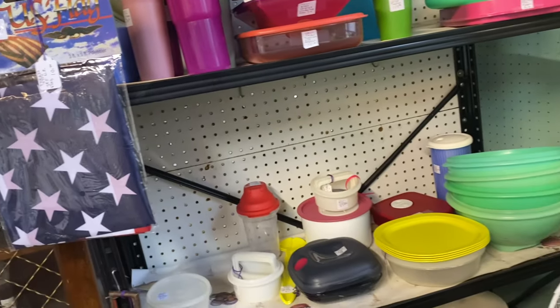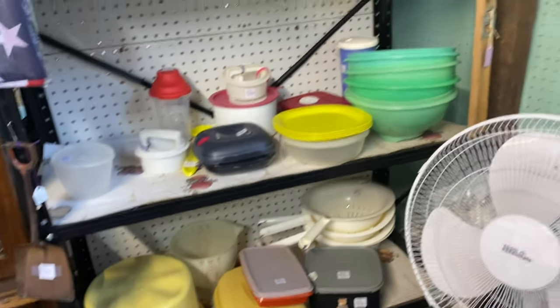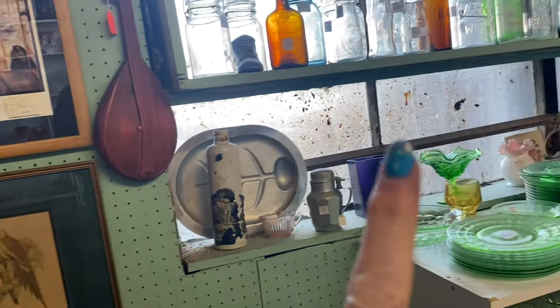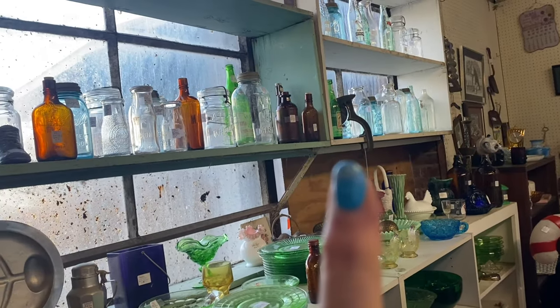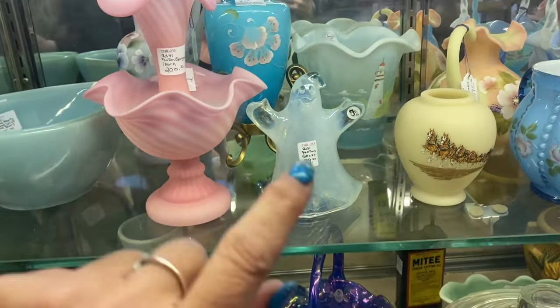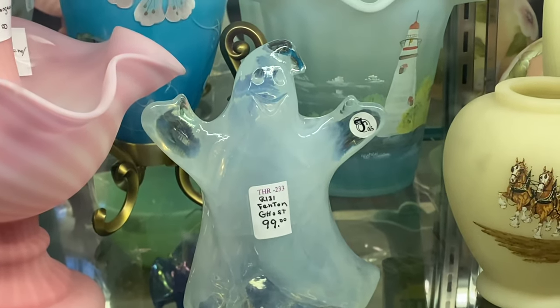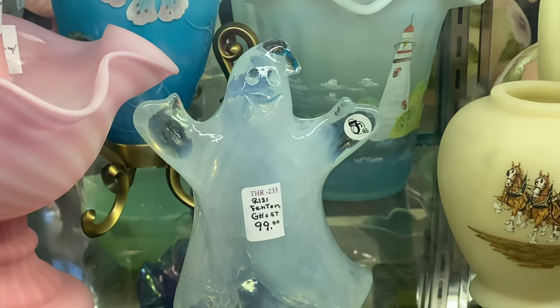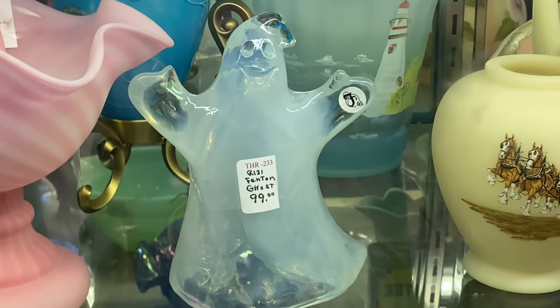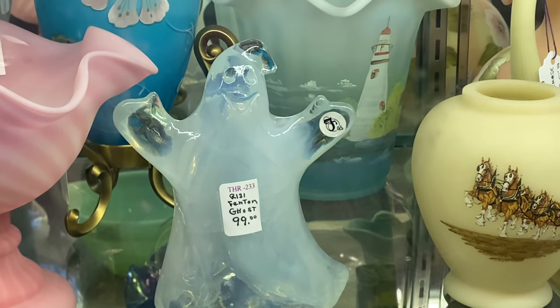I've got several of those Tupperware pieces already. I need to look at these right here because I'm looking for the Poteet Milk Company bottle for my friend. Okay y'all, I'm gonna try to get down low — but look at this, I'm gonna zoom in. It is a Fenton ghost — I've never seen one! It's $100, now it's 20% off — oh my gosh, that is so cute.